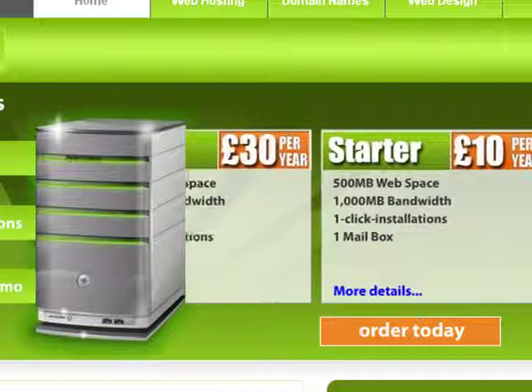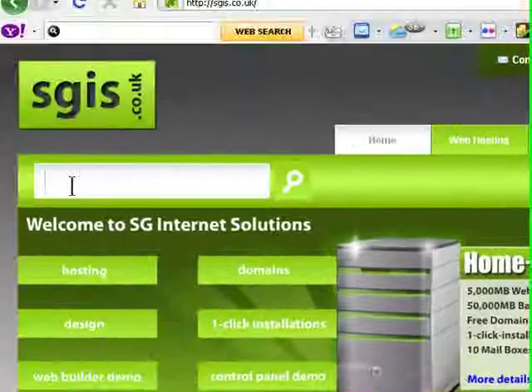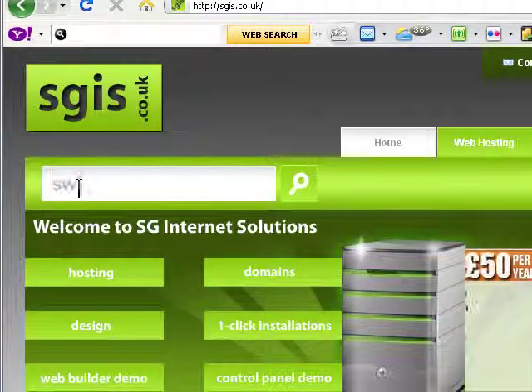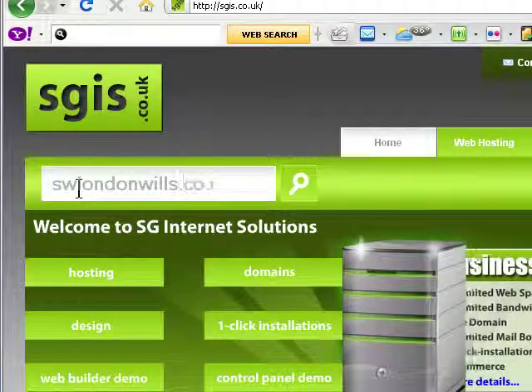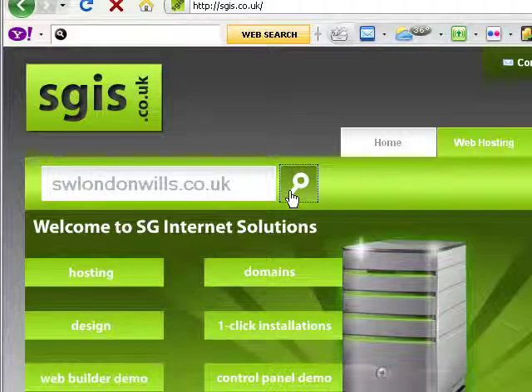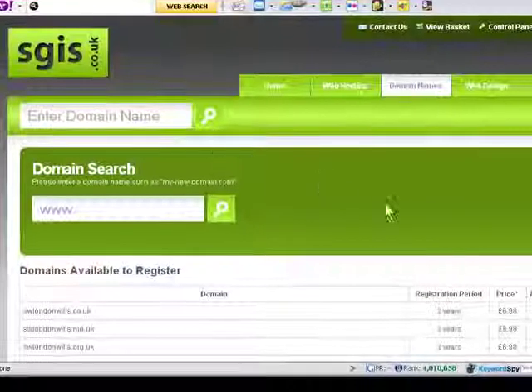The first thing to do is start by entering the domain name. I always recommend that you choose a domain name that's locally targeted. For example, we're going to register swlondonwills.co.uk — southwestlondonwills. The best keywords to include in your domain name are things like wills, willwriting, willwriter, and your nearest town.